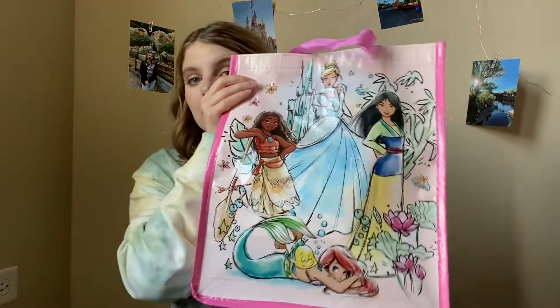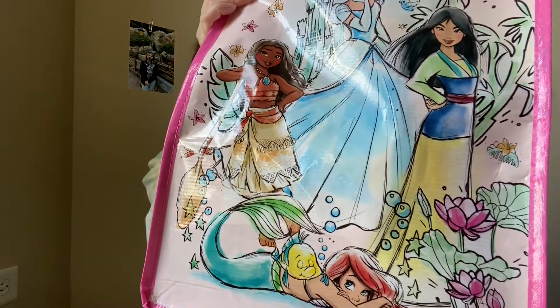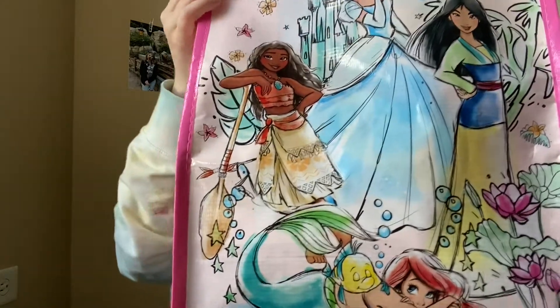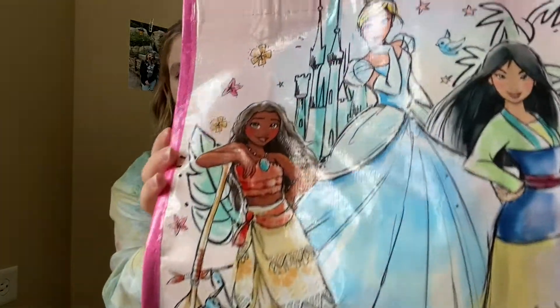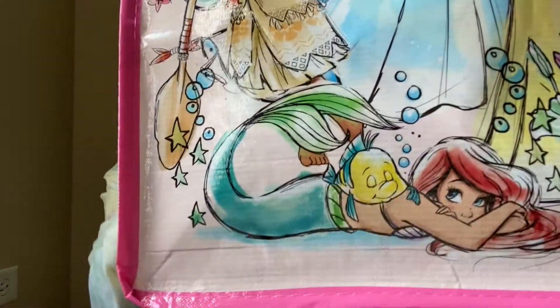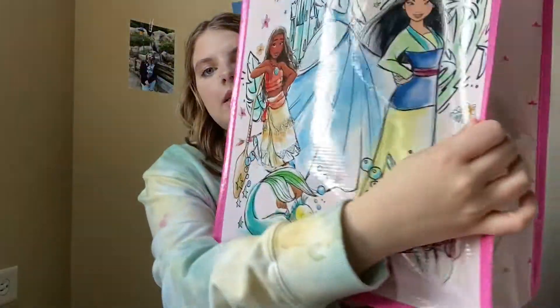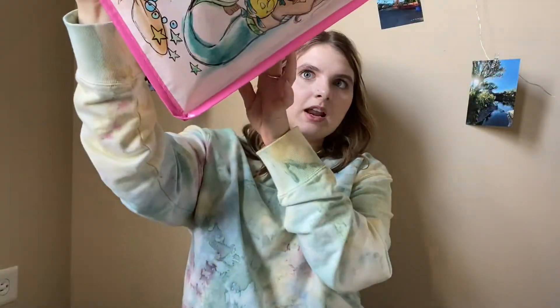I did spend $50. The first thing I purchased was this bag and I think it is just so adorable. It's got Moana, Cinderella, Moana, and Little Mermaid and Flounder. I just think it is so pretty how it is illustrated, and then on the other side it's the same thing. I believe this was $3.99, so that is the first thing I purchased.